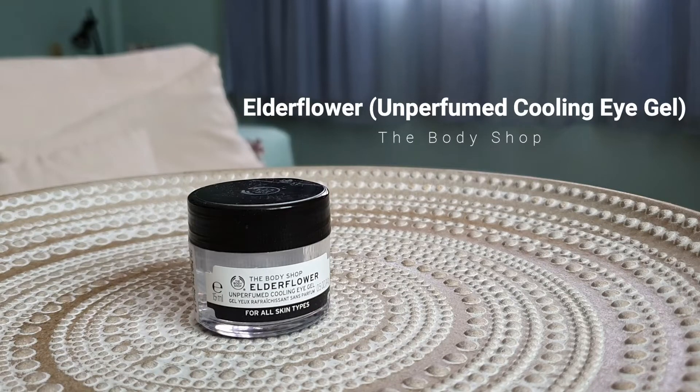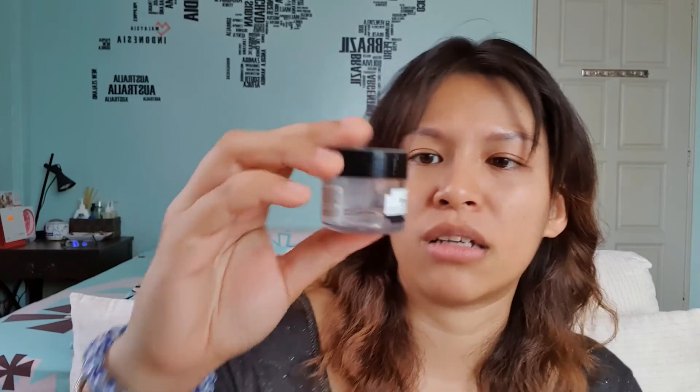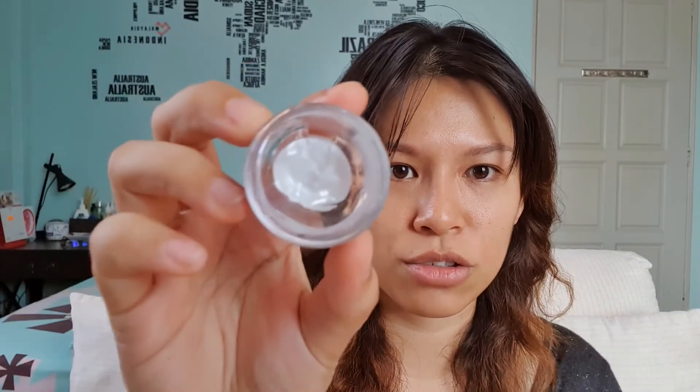The next one is the Skinfood Watery Berry eye cream. It's actually a good product — a very lightweight gel eye cream — but I just don't see how it helps my skin because it doesn't seem to do anything. So I would not repurchase. Another one is the Body Shop Elderflower Unperfumed Cooling Eye Gel. This was my very first eye cream and I don't really like it because again, like the Skinfood one, it felt like it did nothing for my skin. The texture is just plain gel and it smells like nail polish remover, so I'll give this a pass.